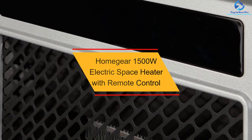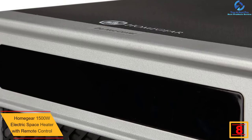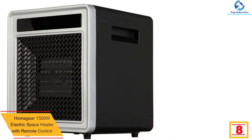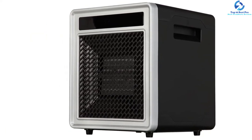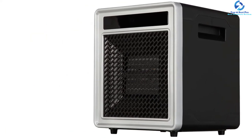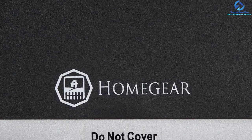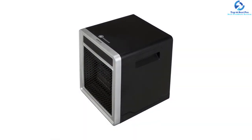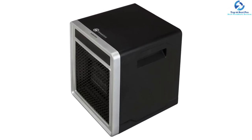At number 8, we have the Homegear 1500W Electric Space Heater with Remote Control. This affordable heater features a plastic exterior housing an LCD display. Weighing just 11.5 pounds, it's easy to transport. Its 1500W power is capable of heating up to 1000 square feet. It has an edgy and modern design, is eco-friendly and safe to use, comes at a very affordable price, and carries an ETL certification to prove its safety.